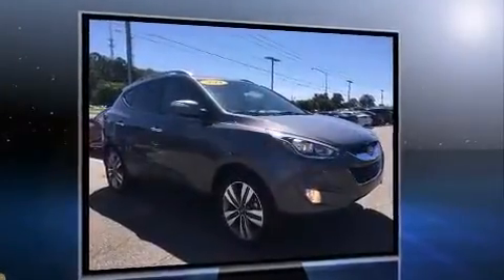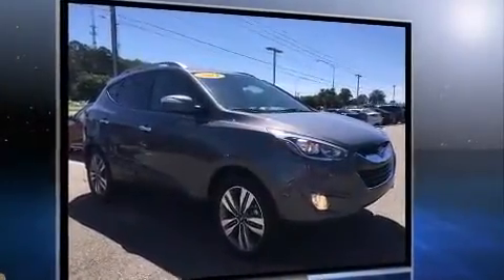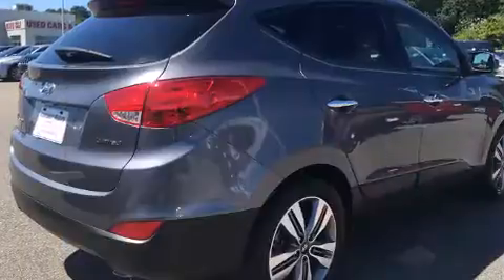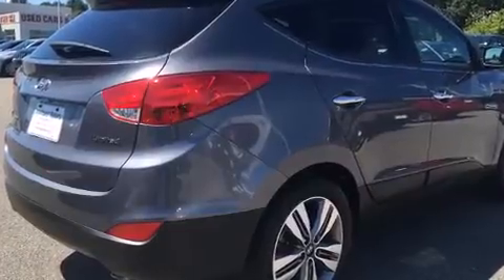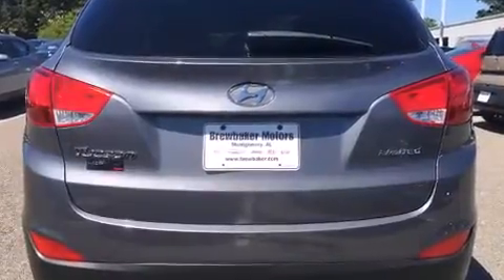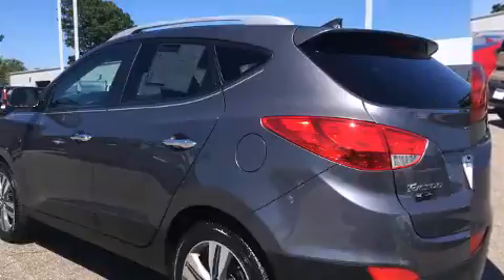Hyundai infused the interior with top-shelf amenities such as delay-off headlights, adjustable headrests in all seating positions, a built-in garage door transmitter, an automatic dimming rearview mirror, automatic temperature control, and much more.